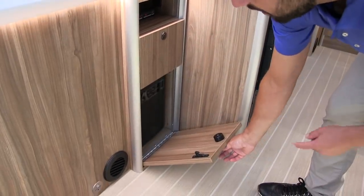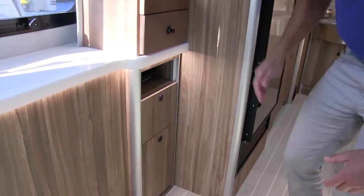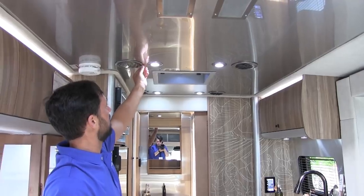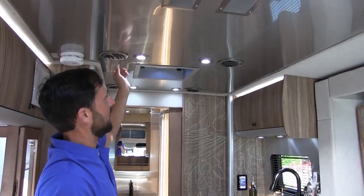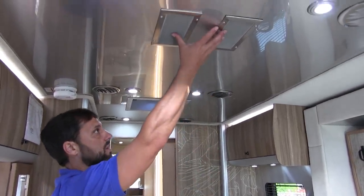One drawer flips down to access the breaker panel. This has a forced hot air heating system, a Suburban 30,000 BTU tankless water heater, and ducted air conditioning throughout with registers you can angle and adjust — you can even pause certain registers to force more air into other areas.